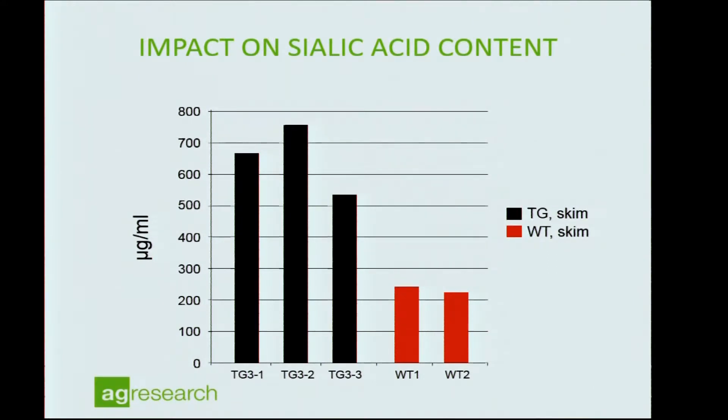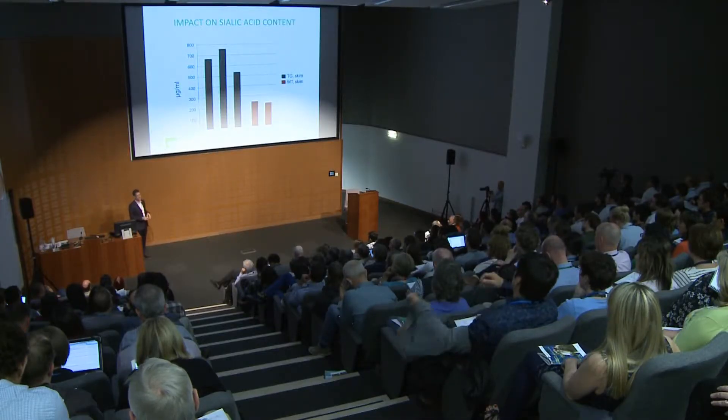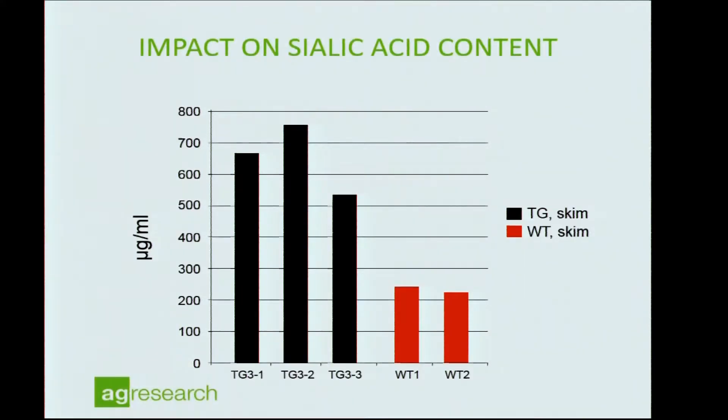Kappa-casein is also a highly glycosylated protein, and the main content of sialic acid — an essential nutrient for the developing brain — comes from kappa-casein modification. We were interested to see whether this high kappa-casein milk would translate into higher sialic acid content, and that is indeed what we found: sialic acid content is also increased by about two to three-fold in this new milk. This means the mammary gland is able to fully modify and glycosylate the extra kappa-casein with sialic acid.